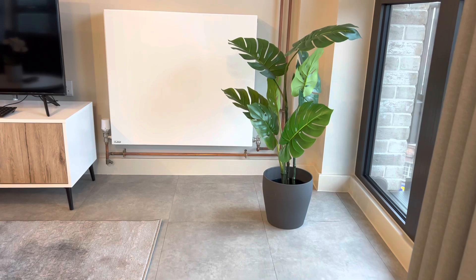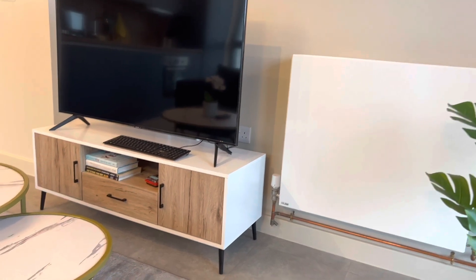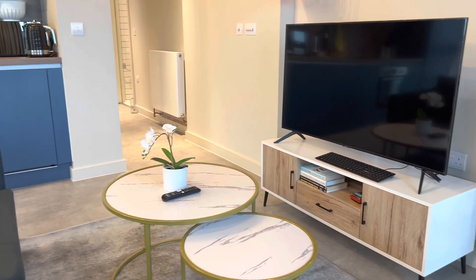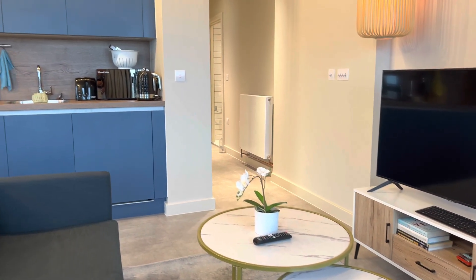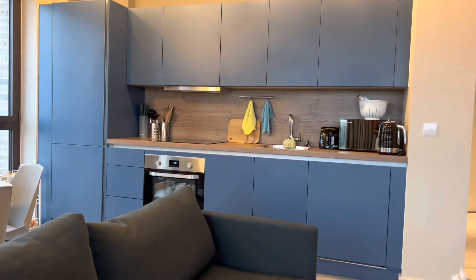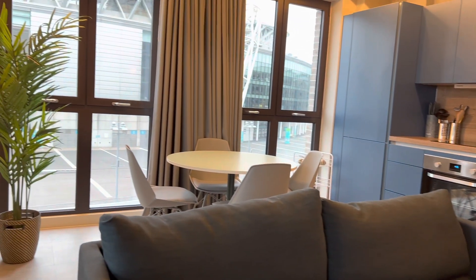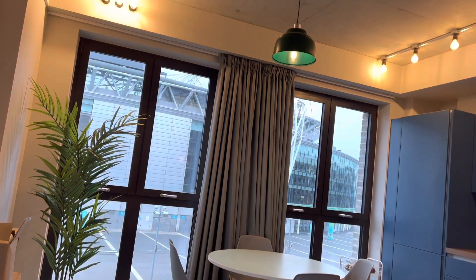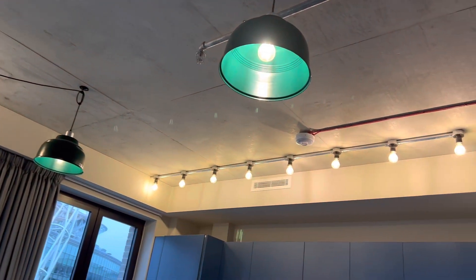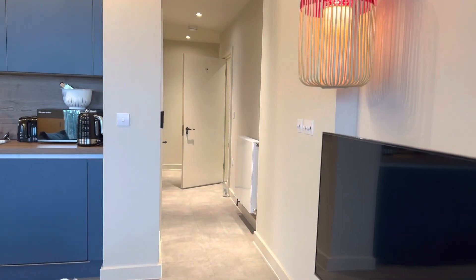And that is basically it for our apartment. This is another wall heater — because you really do need heating in London. This is our very small apartment, but yet so spacious and so big for the both of us. We really enjoy the space here and I think everything just comes together so well. We've tried to furnish it to the best of our ability and we are absolutely in love with this space. I will be sure to leave a link to the developer and the agent managing this place in case somebody needs more details.